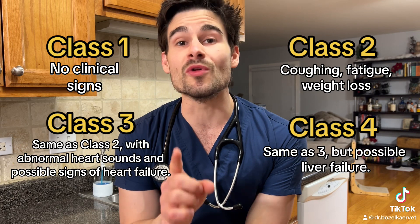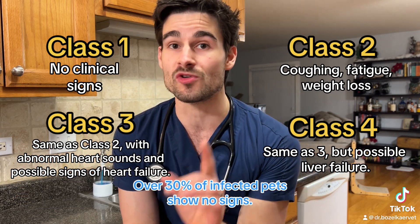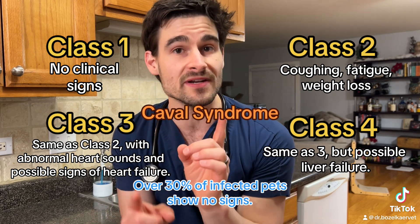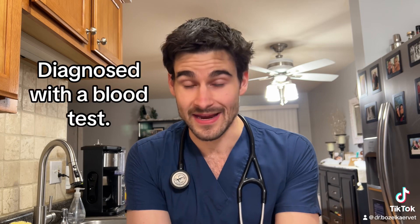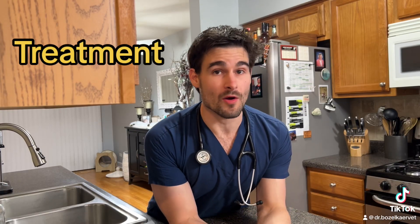The clinical signs we see will differ depending on what classification of disease the pet actually has. With some of the more severe cases, there's something called caval syndrome, which means there's a big glob of heartworms inside the heart that's preventing one of the valves from closing appropriately, and this leads to a whole lot of different issues. Testing for heartworms is actually really easy — it's a blood test.